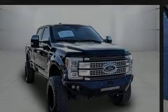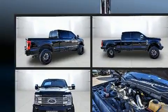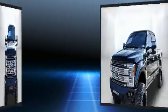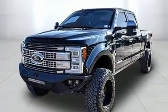Introducing the 2017 Ford F-250. Smooth gear shifts are achieved thanks to the powerful eight-cylinder engine, and for added security, dynamic stability control supplements the drivetrain. Four-wheel drive allows you to go places you've only imagined.